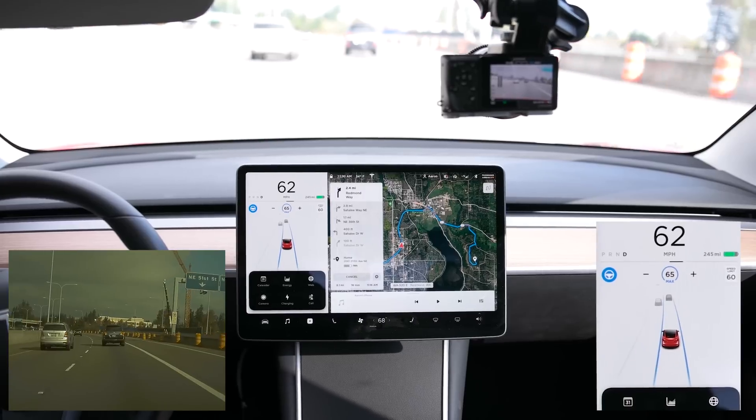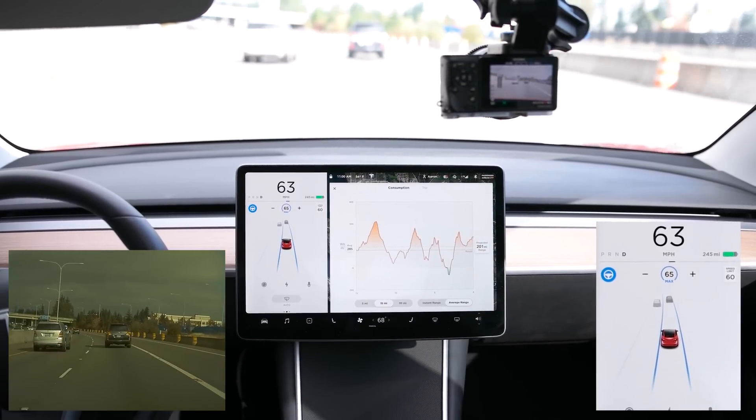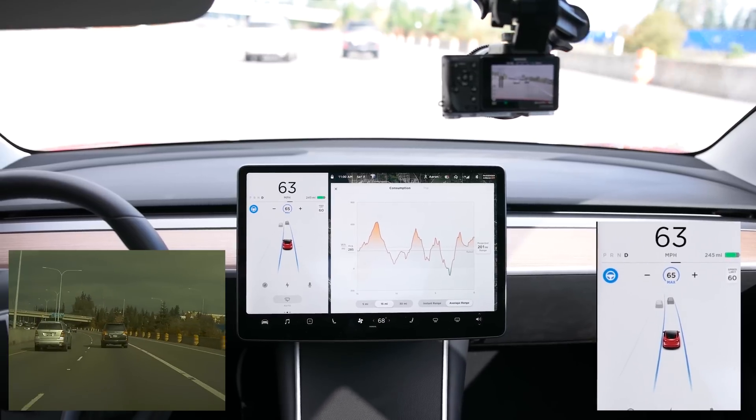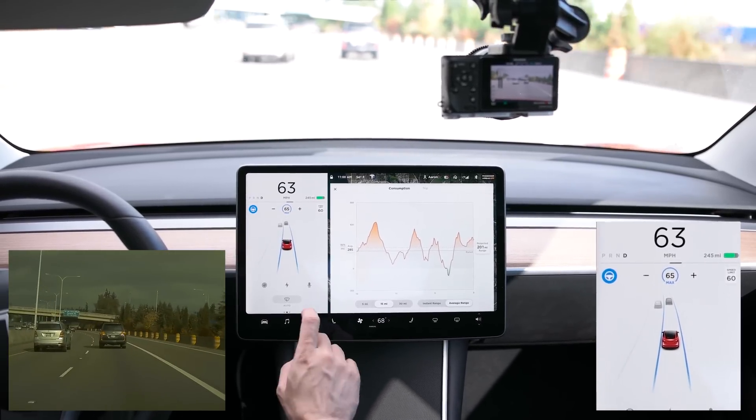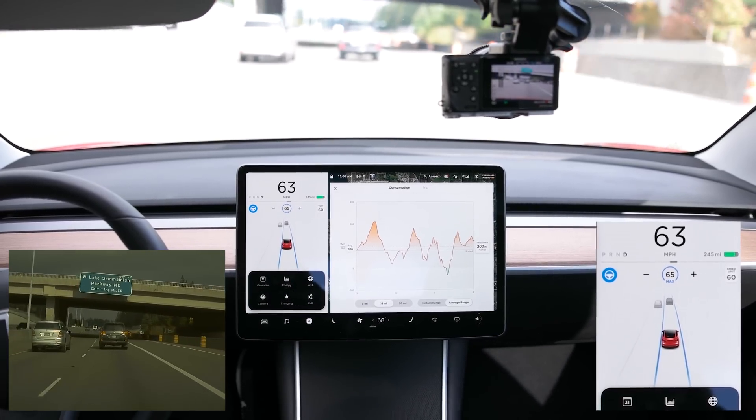There's an app drawer here — you can see Energy, which shows my current energy usage and consumption. Web browser — I'll check that out when I park.